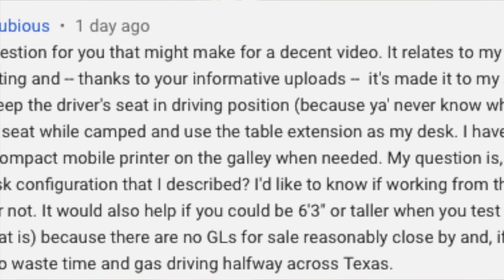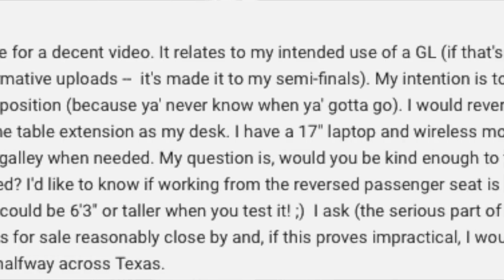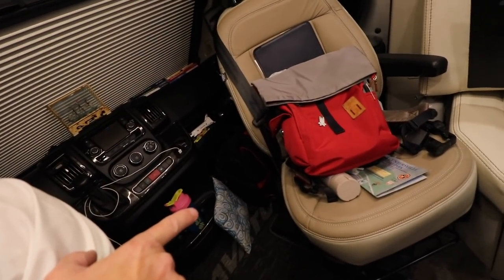Next question from a frequent commenter, Color Me Dubious: would I test out a specific desk configuration — keep the driver's seat in the driving position, reverse the passenger seat while camped, and use the table extension as a desk? Tonight it's all about the driver's and passenger seats and the table. Let me clean off my junk-drawer seat and set it up to find out whether you can actually use the table extension from the passenger seat to work.